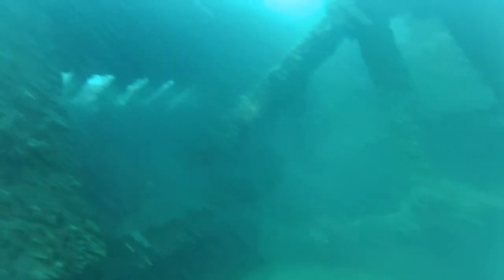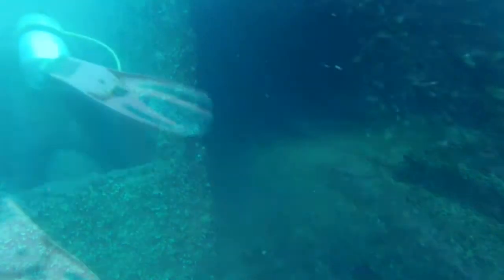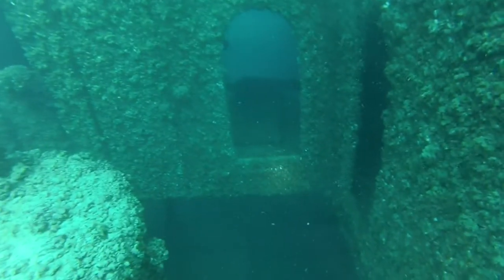Owned by Western Steamship Company of Toronto at the time of her sinking, her cargo was steel rails as well as 96,000 bushels of wheat.